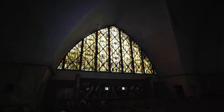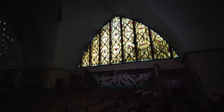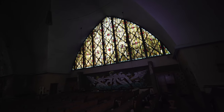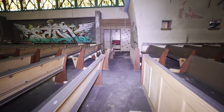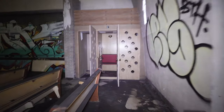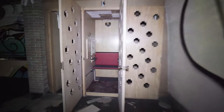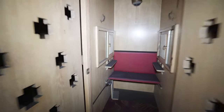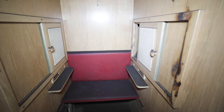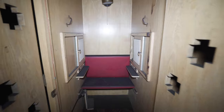Look at that stained glass right there. A little pan over to the ones on this side — pretty much the exact same. Over here are the confession booths. So you can sit in there, confess all your sins — father forgive me for I have trespassed.